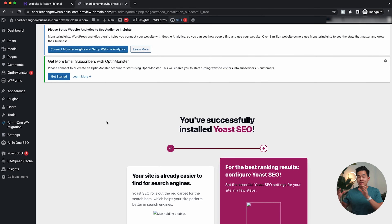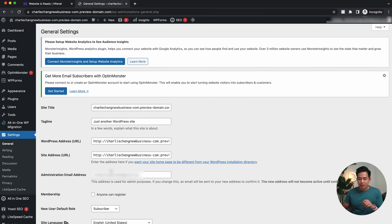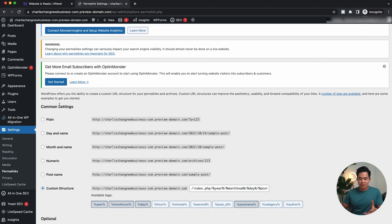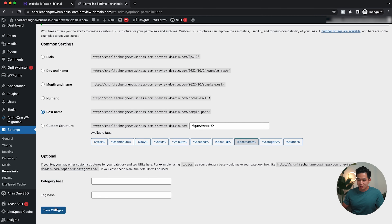After doing this, you guys can actually find any other plugins that might be helpful. But after that, I recommend coming here to Settings, then Permalinks. This is a step that a lot of people skip, but it's very, very crucial. Under Common Settings, what I recommend checking is 'Post Name.' This means that whenever you make a new page, it's going to be your domain.com slash whatever that post name is. After doing that, I'll click 'Save Changes.'